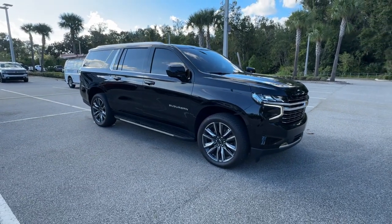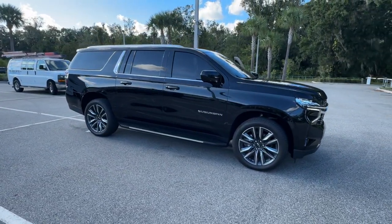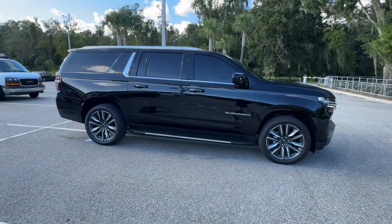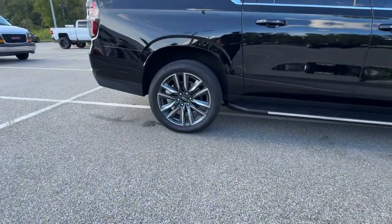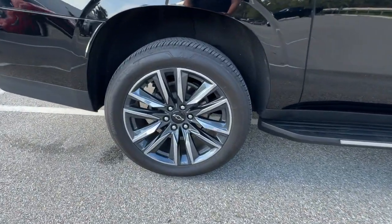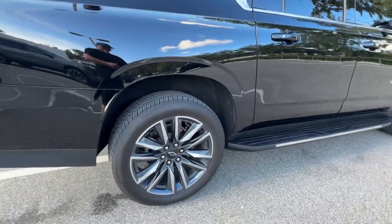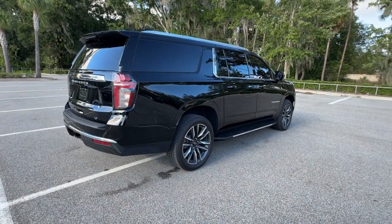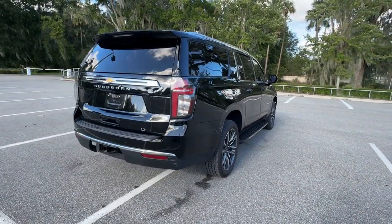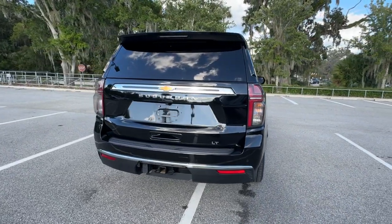Get a feel for the 2023 Chevrolet Suburban. With less than 15,000 miles on the odometer, this vehicle stands out from the rest. The iconic family hauler keeps getting better. The Suburban's refined luxury and state-of-the-art technology keeps passengers comfortable and connected, while its muscle quietly gets the tough jobs done.